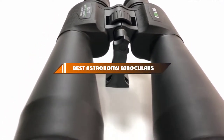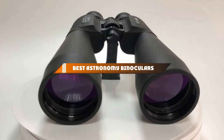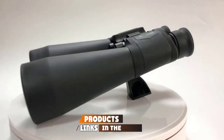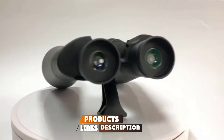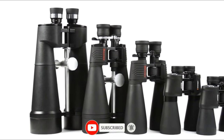Hello guys, in today's video we're going to present to you the top 10 best astronomy binoculars available on the market today. We made this list based on our personal preference and sorted it based on their features, prices, quality, durability, and reputation of the manufacturers.